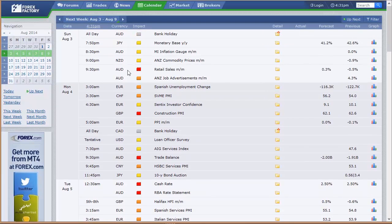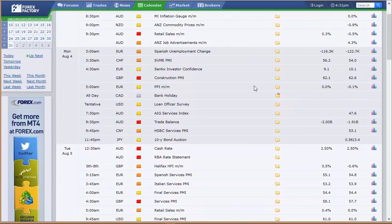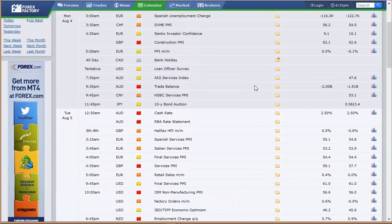August 3rd starting on Sunday: Australia is on a bank holiday. Japan has their monetary base released. MI inflation gauge out of Australia. Commodity prices out of New Zealand. Retail sales out of Australia — that's all Sunday night going into Monday. Europe has Spanish unemployment and Swiss SVME PMI. Sentix investor confidence out of Europe. The U.K.'s construction PMI data. PPI out of Europe. Canada is on a bank holiday all day Monday as well as Australia. Loan officer survey here in the U.S.